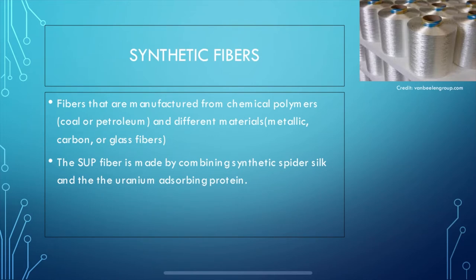Synthetic fibers are fibers that are manufactured from chemicals such as coal and petroleum, or substances such as metallic, carbon, or glass fibers that are put through an extrusion process. Extrusion is a manufacturing process where a chemical substance is pushed through a nozzle to form long threads. Some fibers made with fabrics must be combined with acid and alcohol, sometimes heated, and then extruded. The aforementioned SUP fiber is made by combining artificial spider silk and the uranium-absorbing protein.